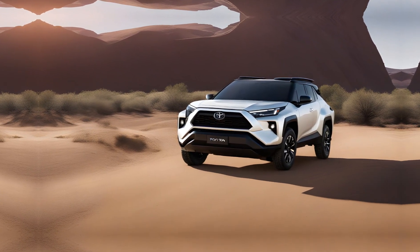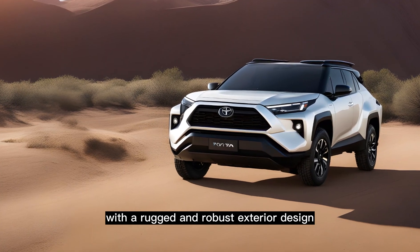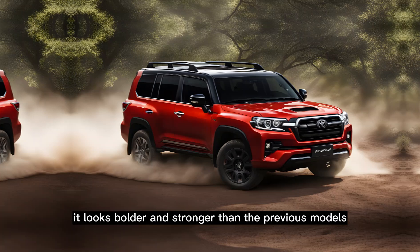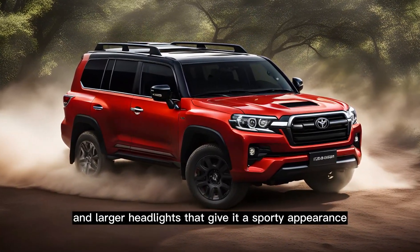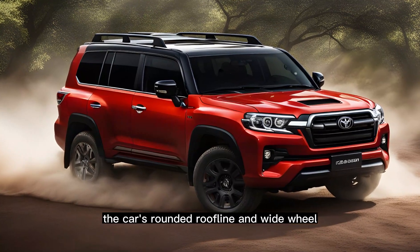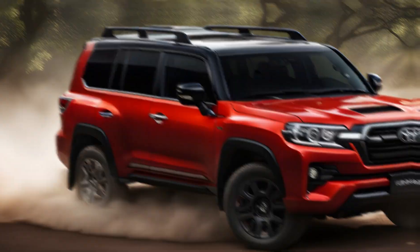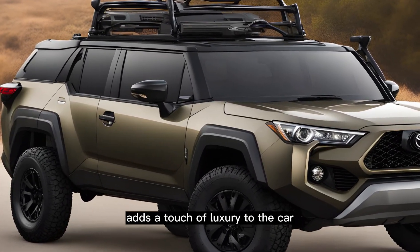Exterior design. The new Landhopper Mini is a compact SUV with a rugged and robust exterior design. It looks bolder and stronger than the previous models, with a revamped grille and larger headlights that give it a sporty appearance. The car's rounded roofline and wide wheel arches give it a more muscular and athletic look, and the LED light strip on the front and rear bumpers adds a touch of luxury to the car.